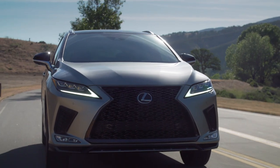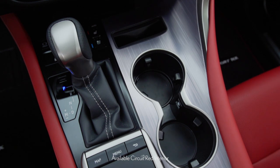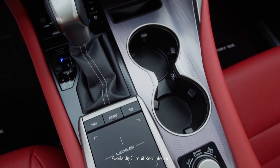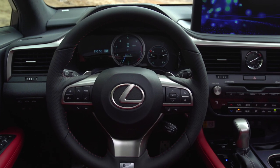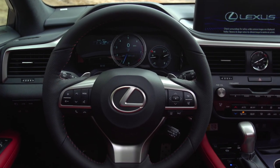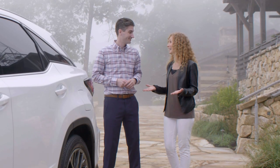On the inside, the F-Sport has a newly available circuit red interior as an option. I love that color. And it's paired to a beautiful aluminum trim, giving an extra sporty look to the RX. It also includes an F-Sport steering wheel, F-Sport gauge cluster, shift knob, aluminum pedals, and scuff plates. I agree with you, Chad — this is really spectacular.